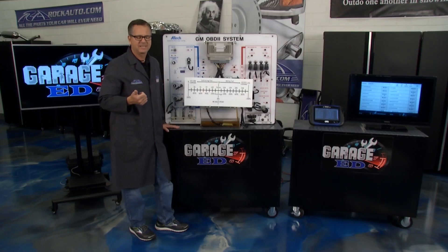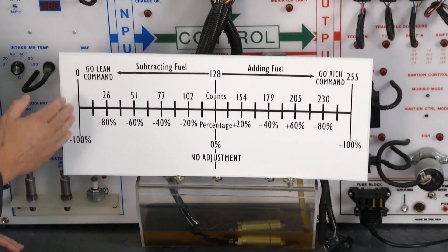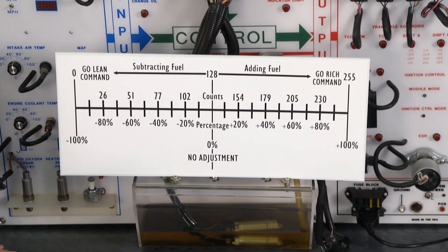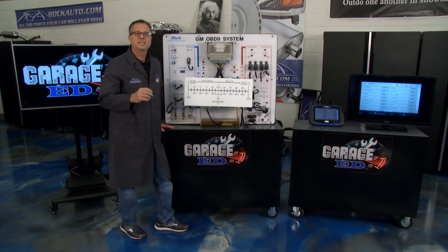So if he's going rich, that means the car is actually lean. You want to look for a vacuum leak, a clogged fuel filter, something that's giving you too much air and not enough fuel. On this side of the chart it's a go-lean command. So if that computer's going lean, he's not turning on the injectors very much — that's because there's a rich condition.